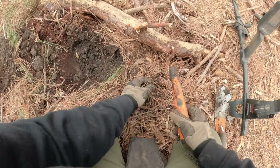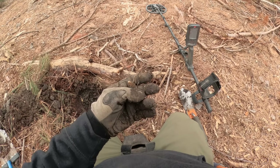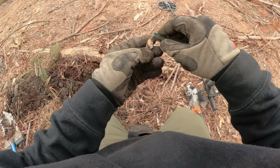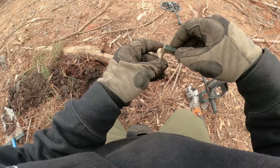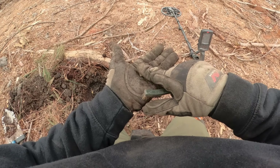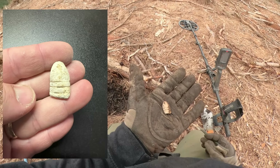Bullet — bullet just fell out. Look at that. That made impact. Be gentle with it. Yep — that's a three-ring mini ball. Nice. I'll clean it up more when I get home. I'll take it.